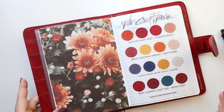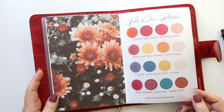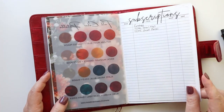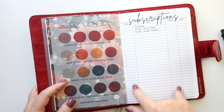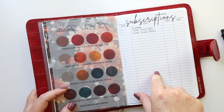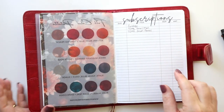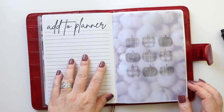I have some florals and a fall color palette reference that I really like, and I've got it over a list of subscriptions. I started writing them in — I like to keep track of subscriptions particularly as we head into the end of the year so I can decide if there's anything I want to eliminate or add.